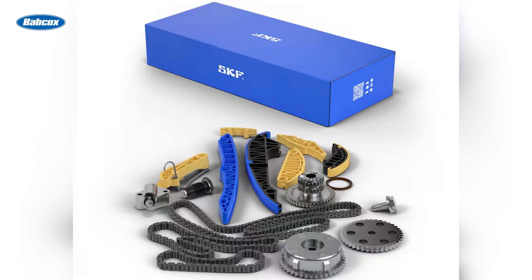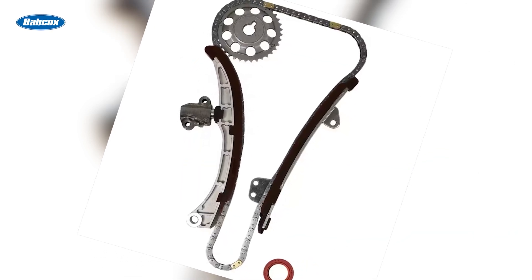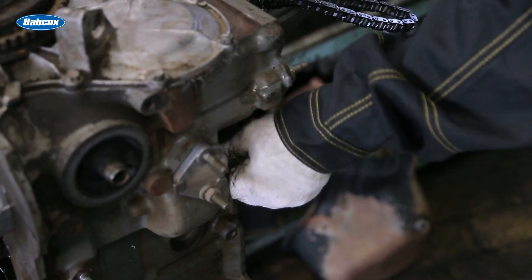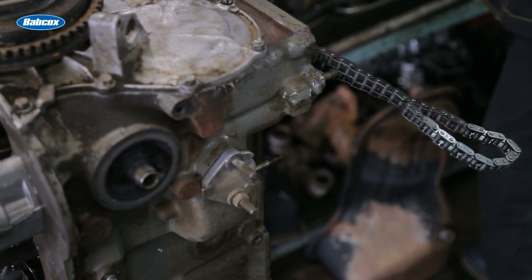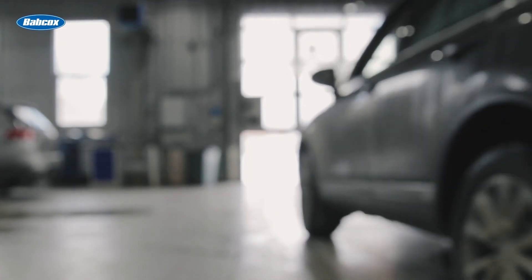SKF timing chain kits follow OEM recommendations for component replacement, including chains, sprockets, tensioners, and sliding rails. Each kit is meticulously assembled to match specific vehicle specifications, ensuring precise setup and eliminating the guesswork during installation. This level of customization minimizes the risk of improper timing, reducing installation time, and ensuring customer safety and satisfaction.